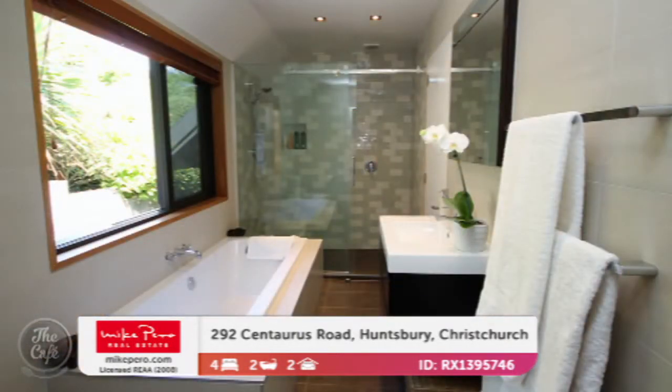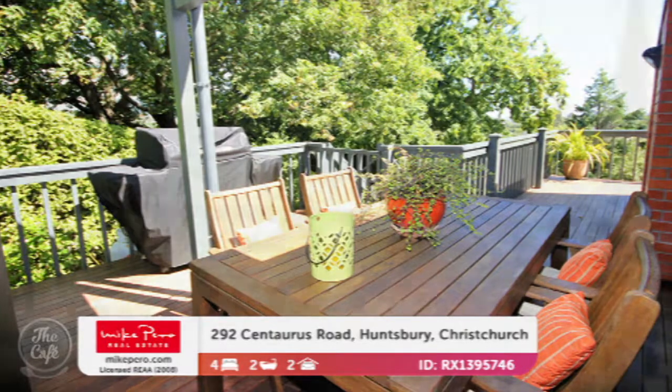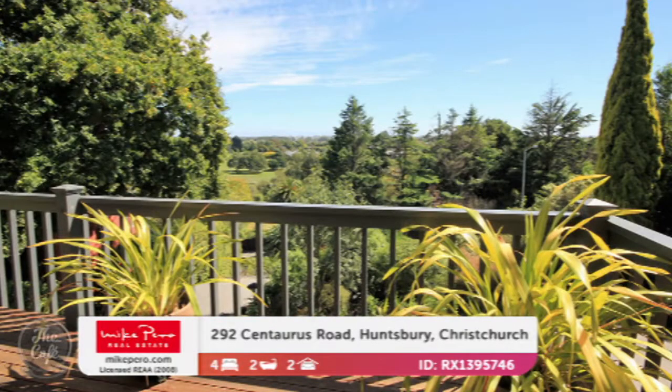It's a 240 square metre floor plan on a 1,057 square metre site, so another nice big family home. It's like you're floating in the trees up there, and you're overlooking Hanson's Park. That's lovely. So how much is that one? Offers over 869,000.